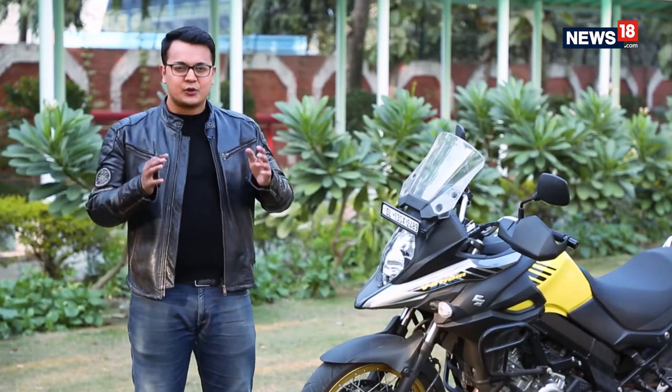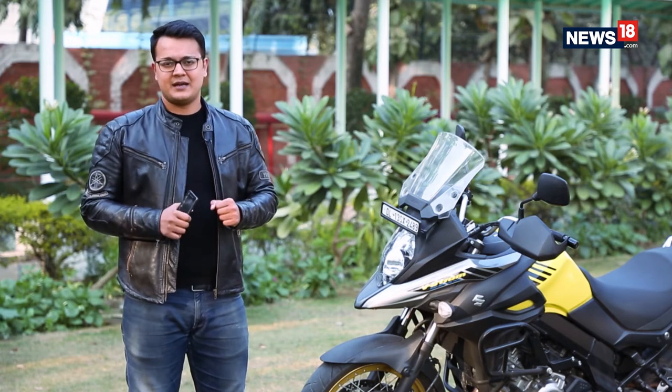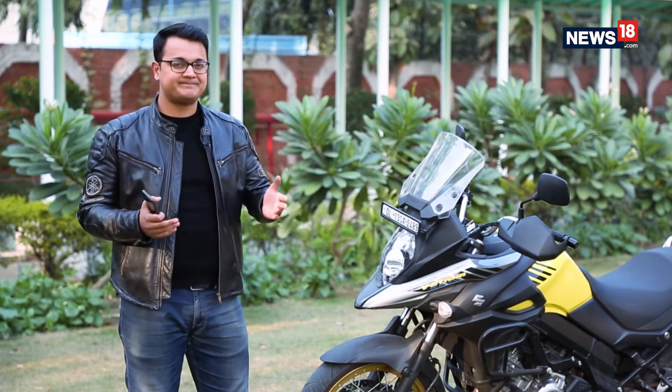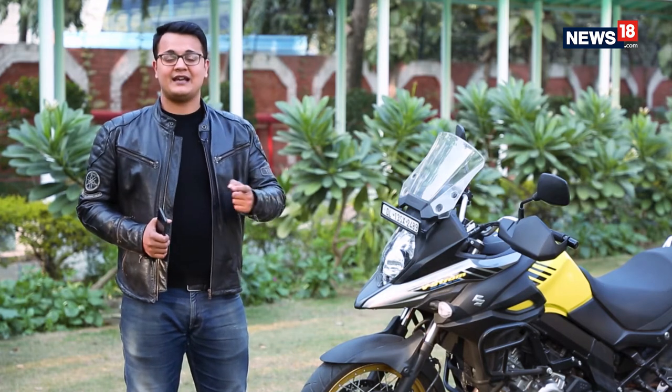Say you come across a good looking motorcycle like the Suzuki V-Strom 650 and you want to take a photo of it — chances are you might be using your phone to do that. But how many cameras should your smartphone really come with? One, two, three, or maybe four? Samsung thinks four is the key, and they've come out with a phone that Vishal is taking a look at.